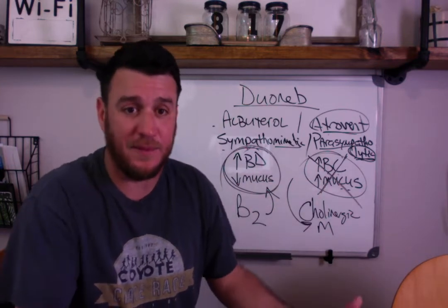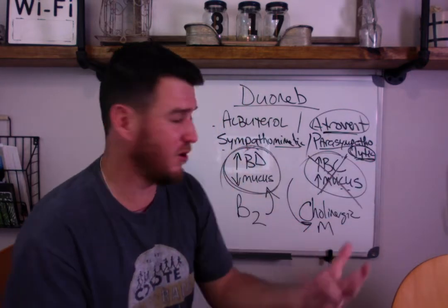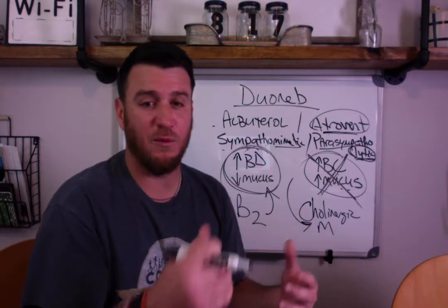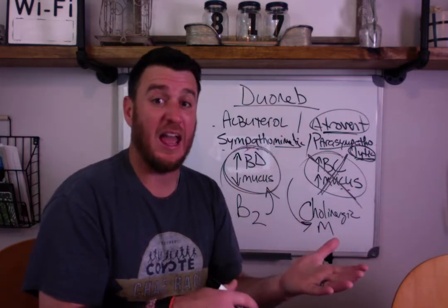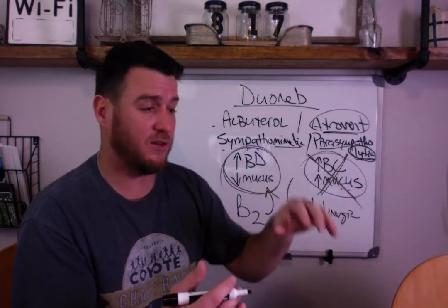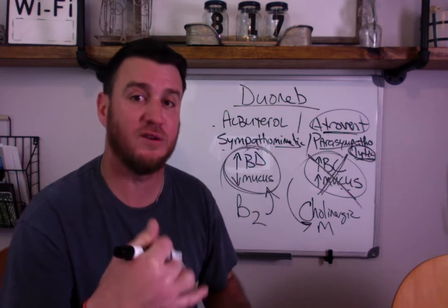This is the end game. Albuterol promotes bronchodilation and decreased mucus production. Atrovent - ipratropium bromide - and Spiriva - tiotropium bromide - block effects of the parasympathetic nervous system. So you don't have one drug causing bronchodilation and one doing the opposite. You have one causing bronchodilation and the second drug blocking bronchoconstriction. One decreases mucus production; the other blocks increased secretions by attaching to those receptors.